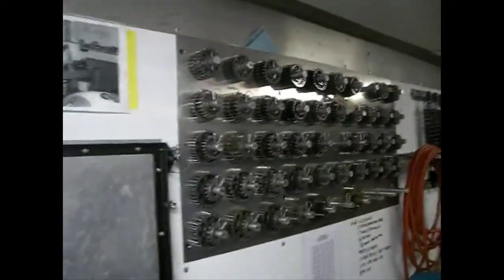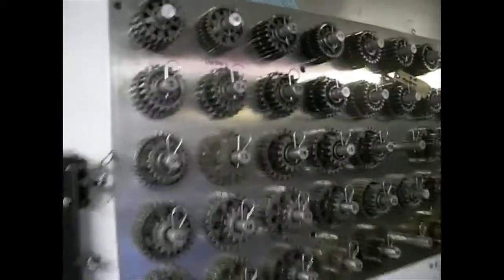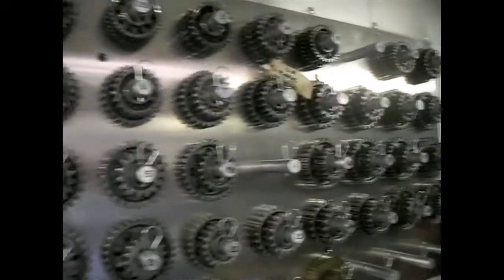And then all the spare parts that we've got for the car — these are change gears, which you put in the rear end for different size tracks, because we always want to run about the same engine RPM. This adjusts the RPM of the engine through the different gear changes in the car.